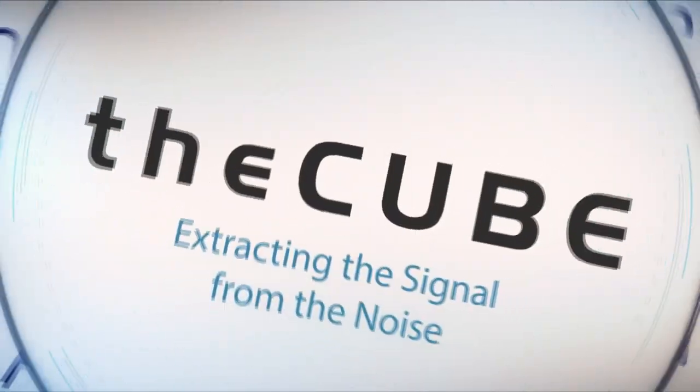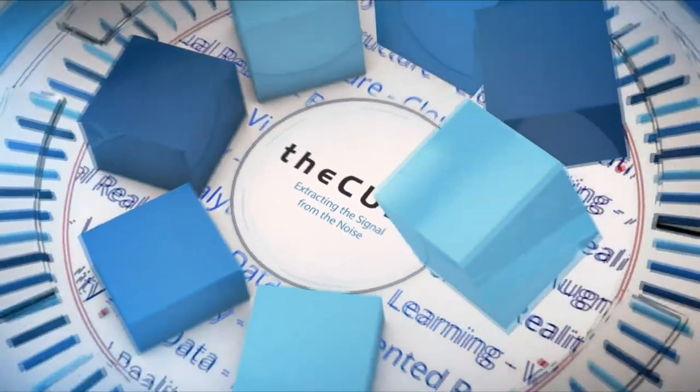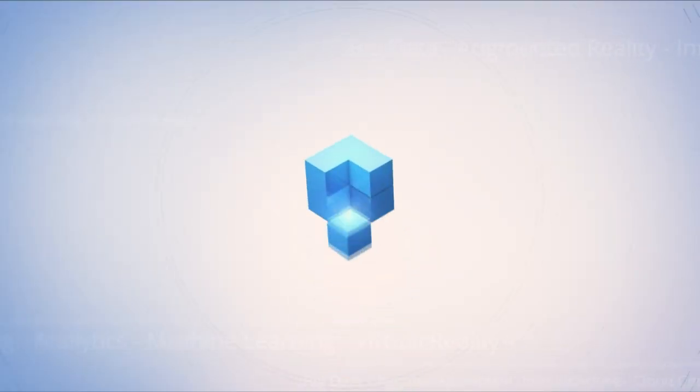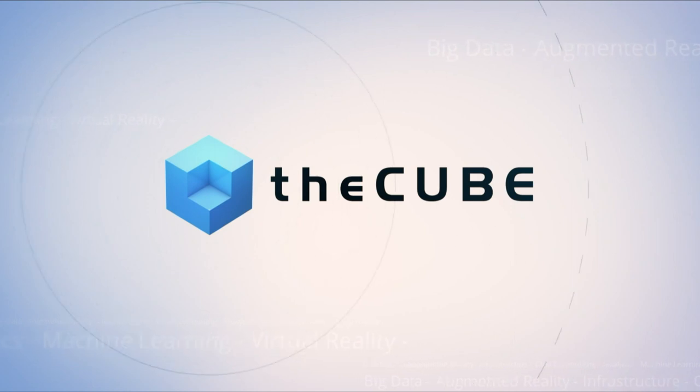Live from Orlando, Florida, it's theCUBE, covering .conf18, brought to you by Splunk. Hello everybody, welcome back to Splunk's .conf18, hashtag SplunkConf18. You're watching theCUBE, the leader in live tech coverage.